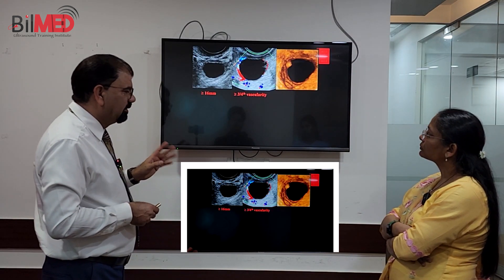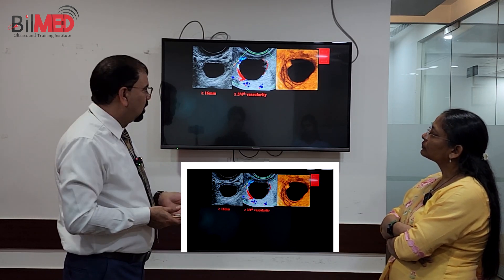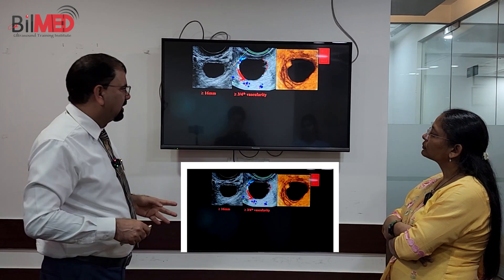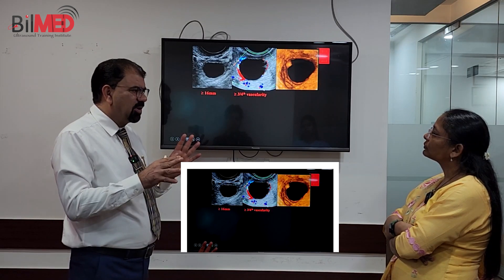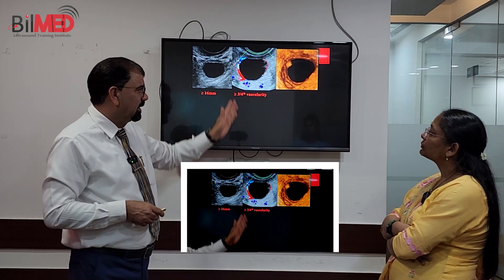Your Doppler will also give you a clue of whether this is an about-to-rupture follicle or not. When you see a vascularity of about 70% surrounding this follicle — not quite a ring of fire pattern, but close — this follicle is also about to rupture, and it will rupture within the next one or maximum two days.